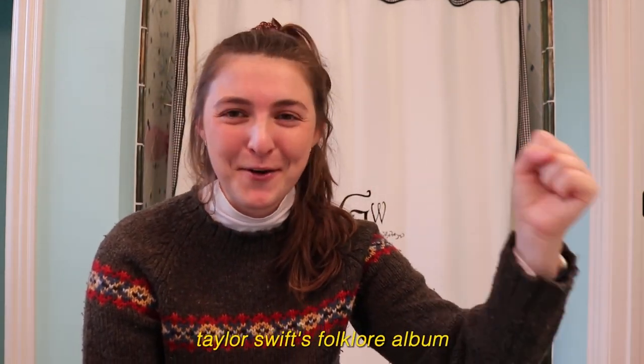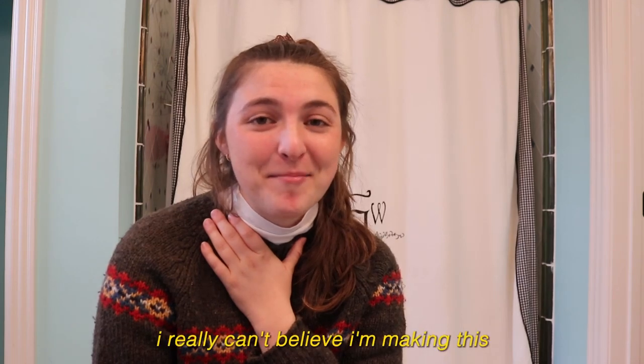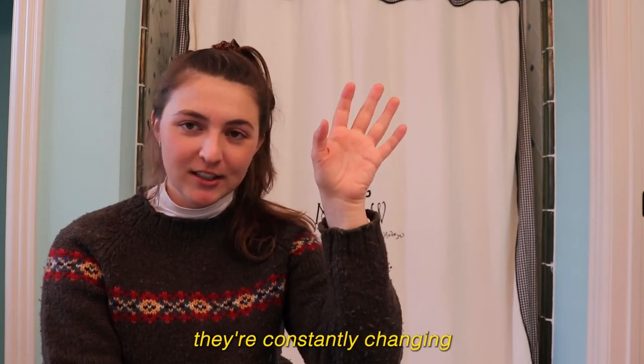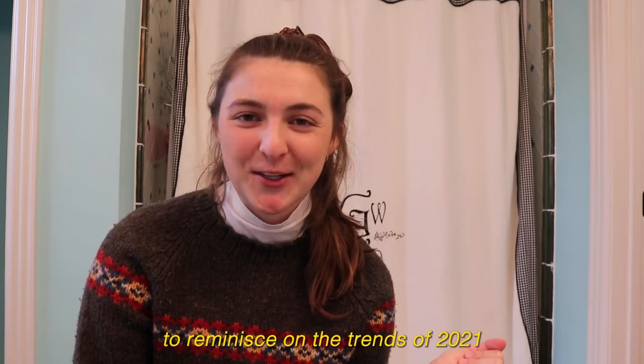I did a video where I edited Taylor Swift's Folklore album and changed the song names — I used to edit all of these different graphics. Let's get started. There's a ton of different trends on TikTok and they're constantly changing. Adobe is doing four weeks of TikTok trend remakes to reminisce on the trends of 2021, and so I'm going to recreate a trend to celebrate with Adobe.